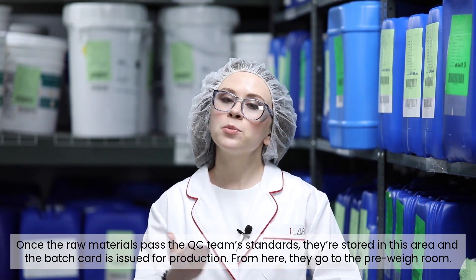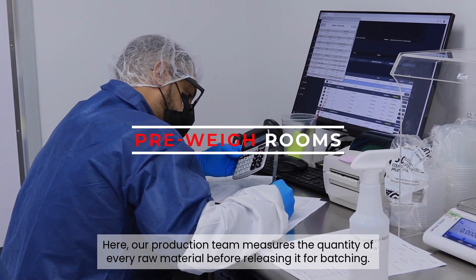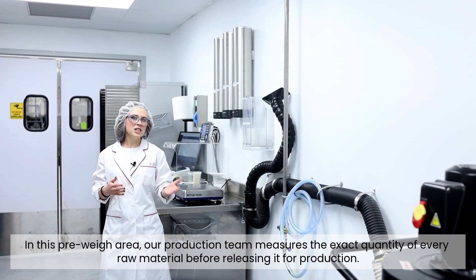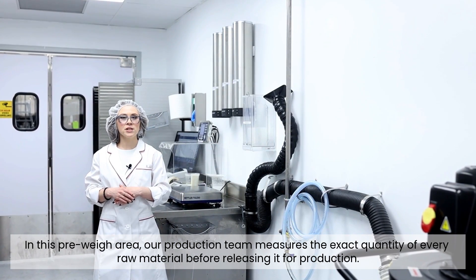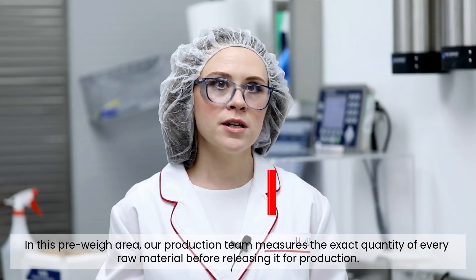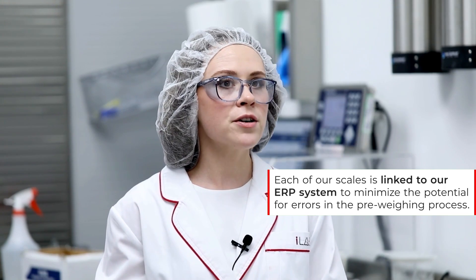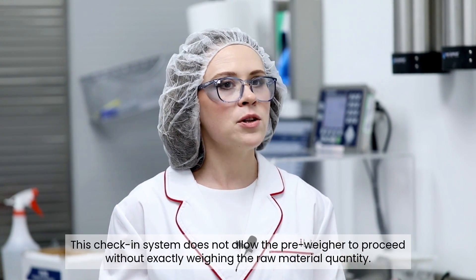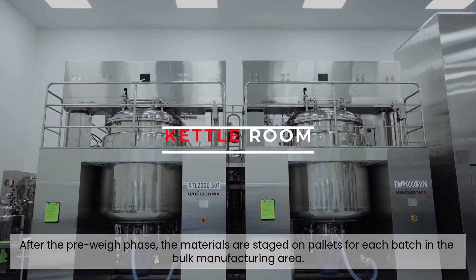From here, they go to the pre-weigh room. Our production team measures the exact quantity of every raw material before releasing it for batching. Each of our scales is linked to our ERP system to minimize the potential for errors in the pre-weighing process. This check-in system does not allow the pre-weigh to proceed without exactly weighing the raw material quantity.